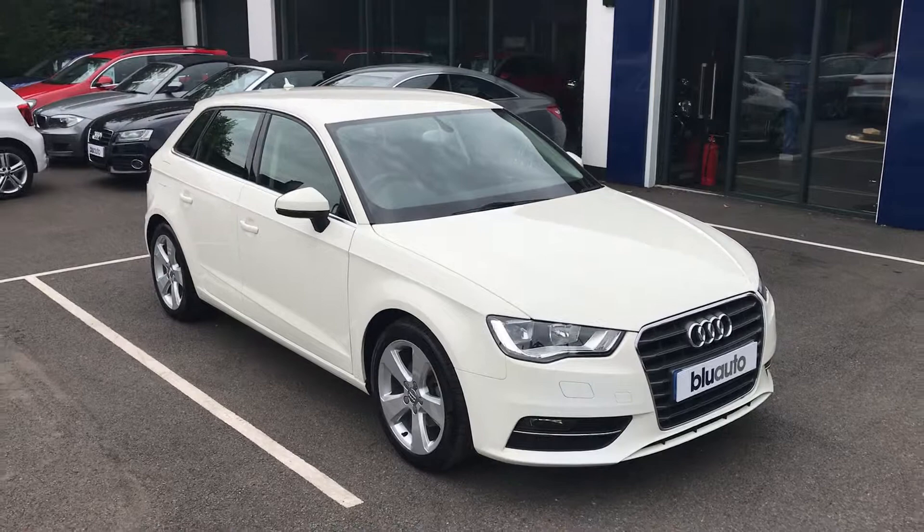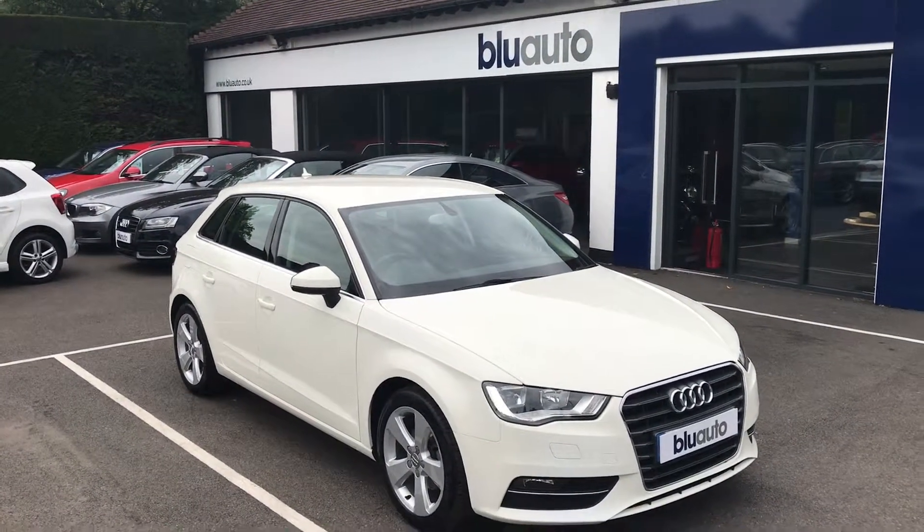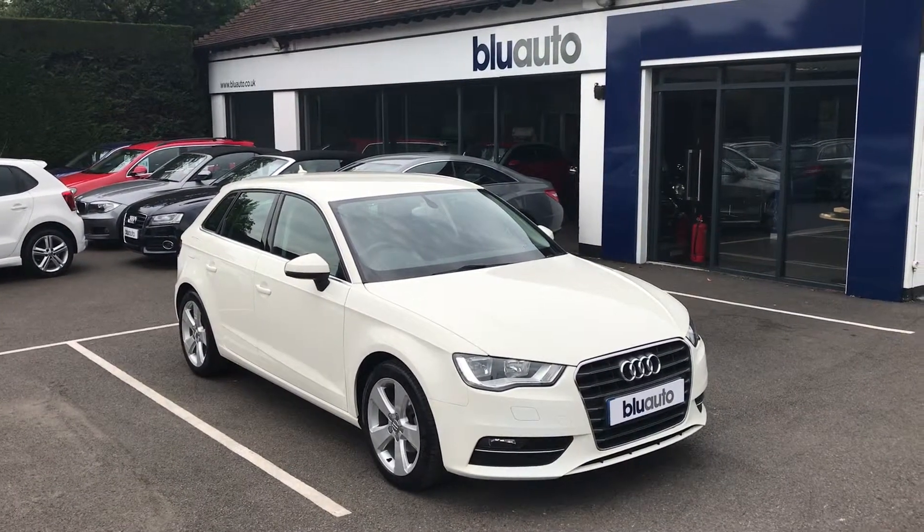If this is a car that interests you then please feel free to get in touch. Pictures and information will be on the website, or give us a call on 01825 761 222.